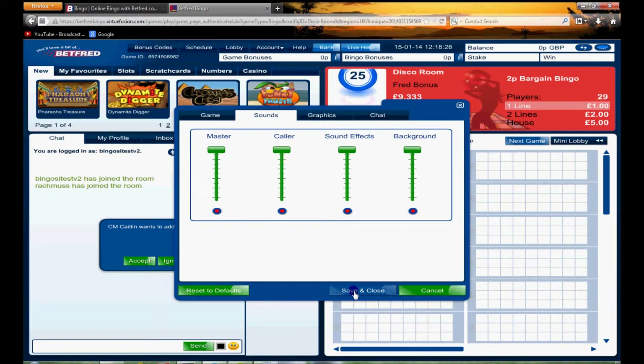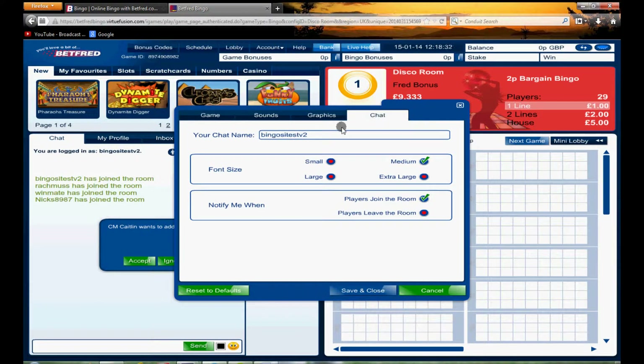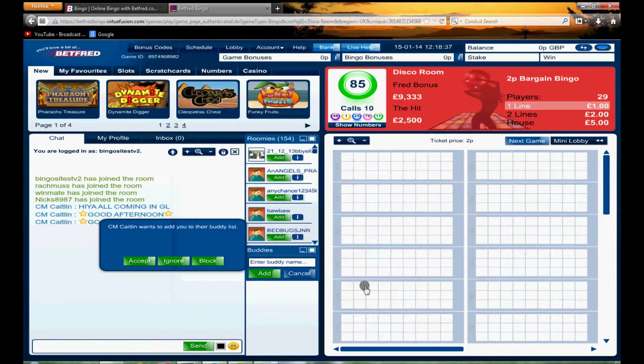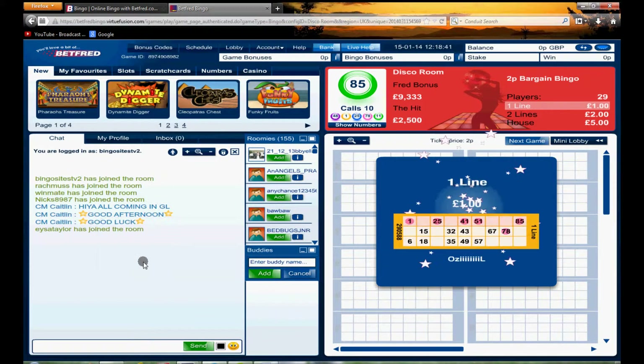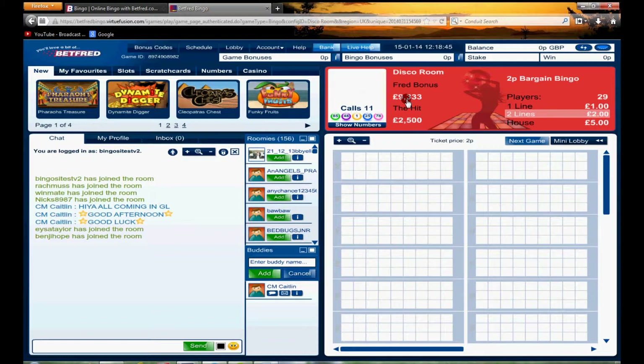Here's how you turn off the caller. Up here you can change the graphic settings, choose your chat name, and select your dab colors. One thing we notice is that although we've turned it off, the caller does go along at quite a pace — probably a little bit too quickly for our liking. Buying tickets is easy: just go to the next game.